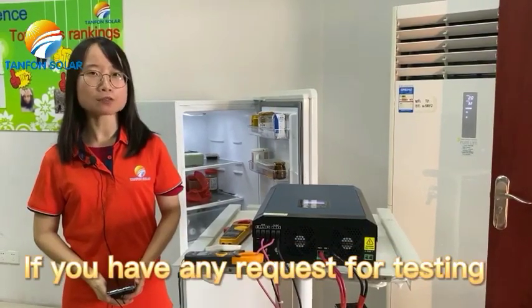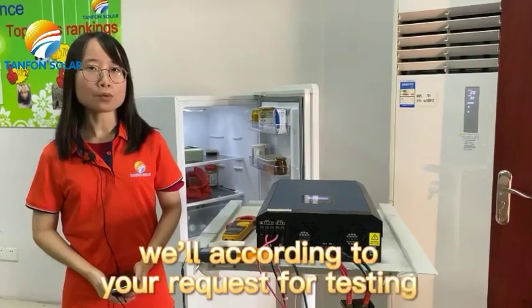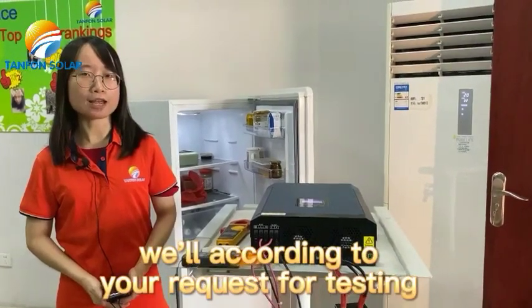If you have any requests for testing, please contact our Tanfeng sales team and we will conduct testing according to your requests.